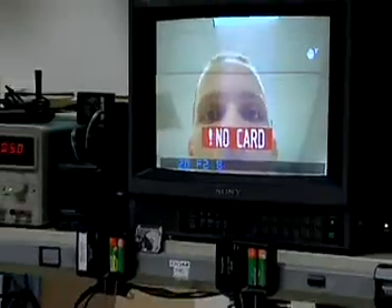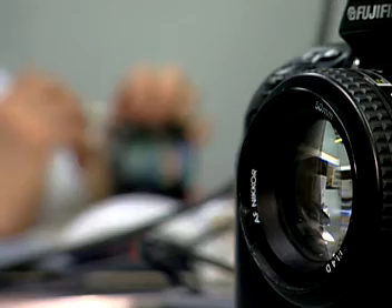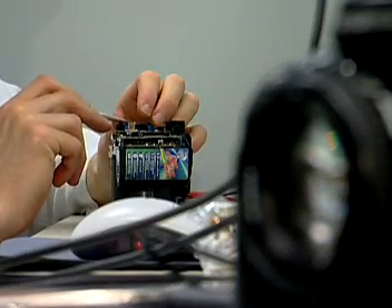Cameras and photographic equipment must be in perfect working order to perform well. So when it comes to repairing them, the focus is definitely on patience and precision.